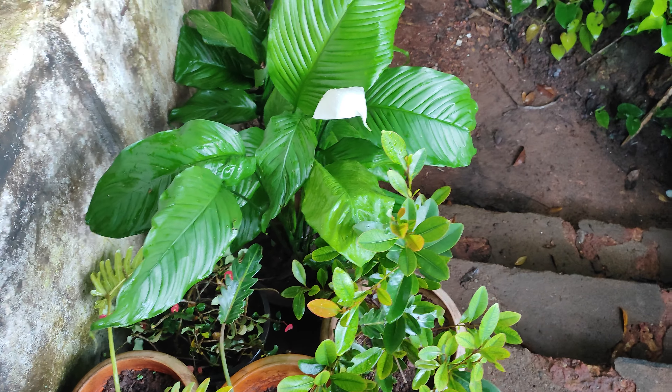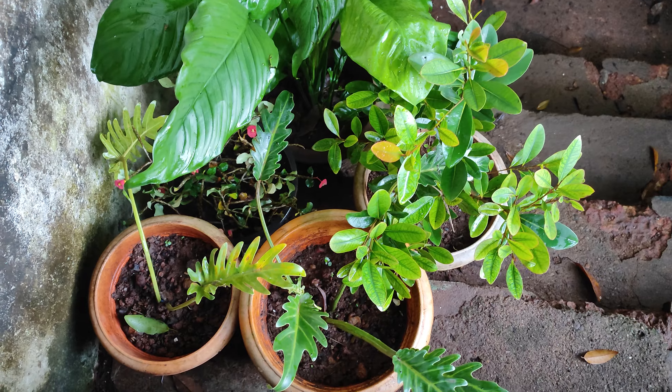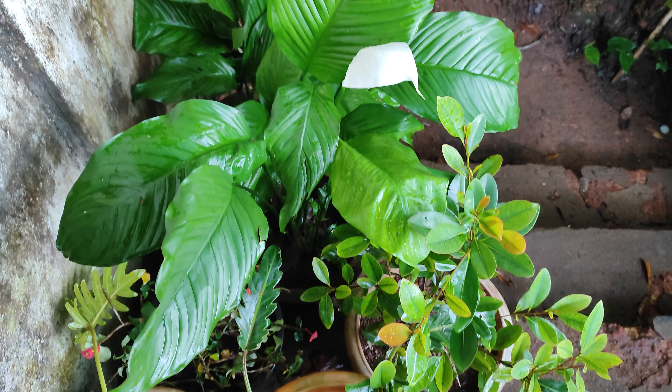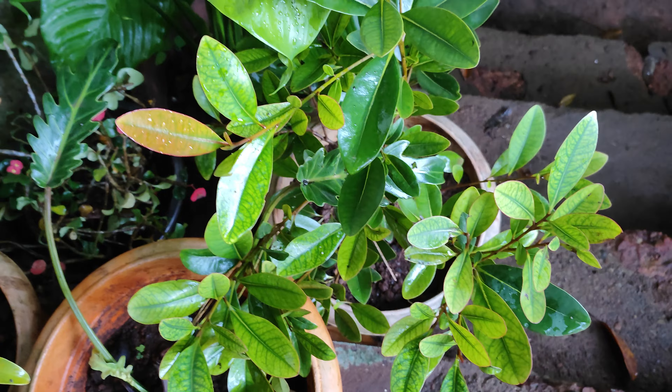Hi friends, good morning! I am filming from my home garden. Today is just a tour of my garden — I will be showing you my plants only, nothing in detail.